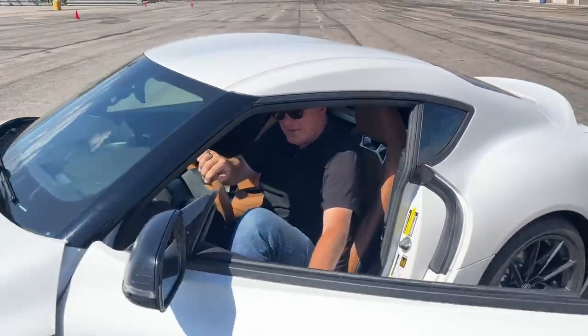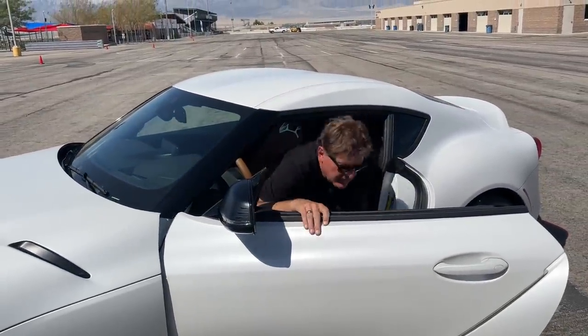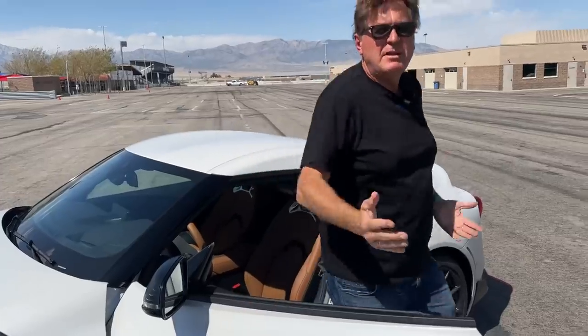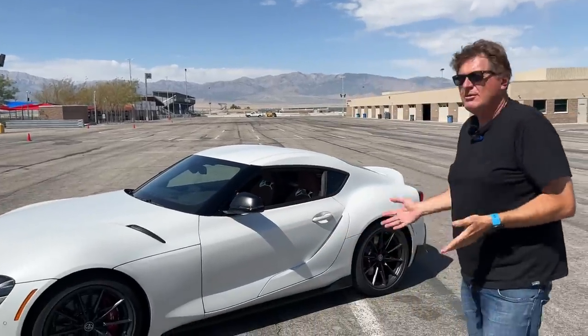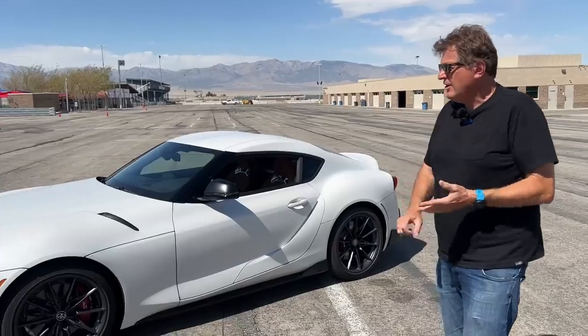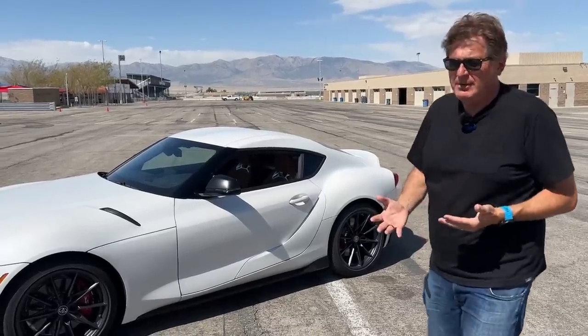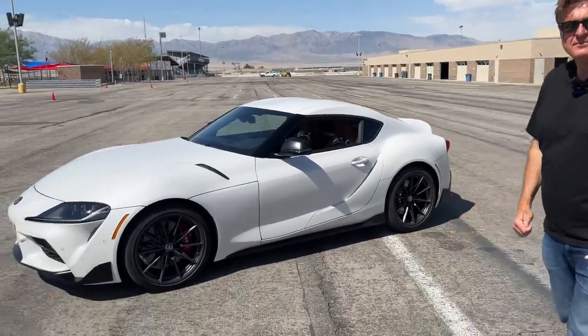I am just super happy that Supra has finally put in a manual. It used to be straightforward: given the choice between manual and automatic, the manual was always quicker and more fuel efficient. But with technology comes change — manual cars are no longer quicker zero-to-60 or quarter mile, and they're no longer more fuel efficient. So I understand why people would choose an automatic, but are they more fun? That's what we're going to find out.